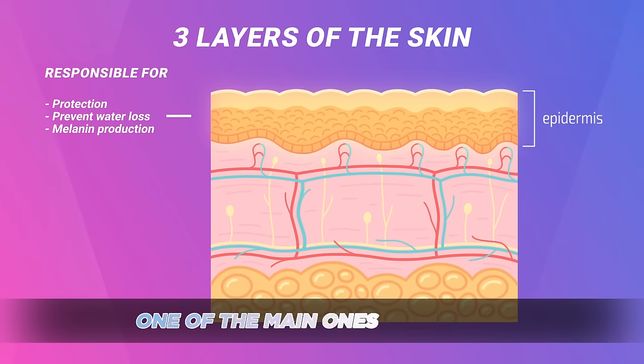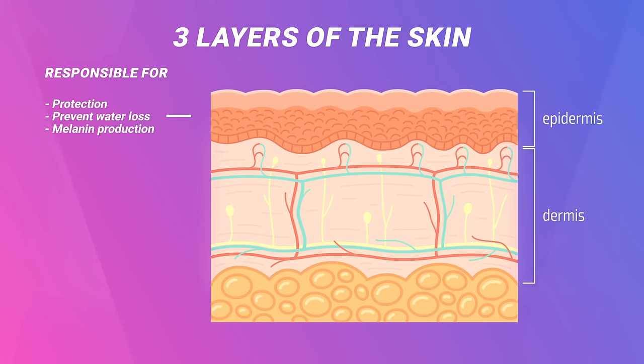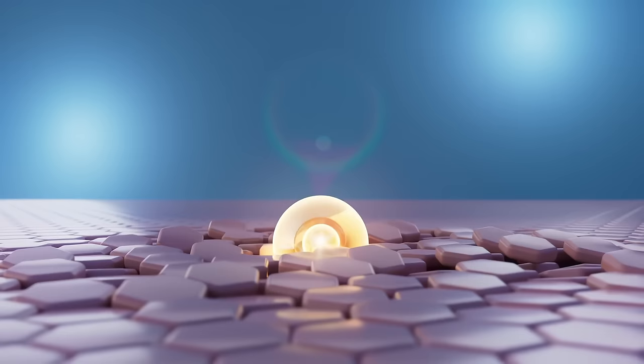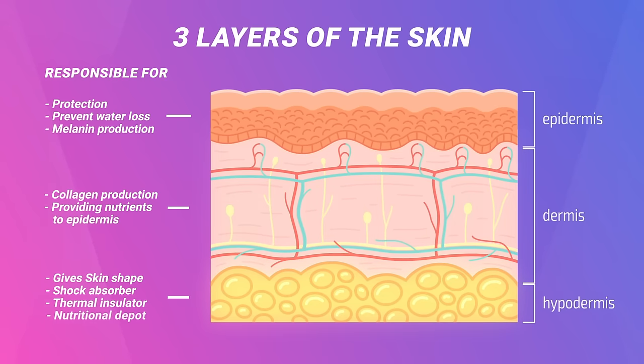The second layer is called the dermis. It's connected to the tensile strength, wrinkles, and tone of the skin. Collagen production in the dermis provides nutrients to the outer layers. And then finally there's the hypodermis — this gives skin its shape, acts as the shock absorber, the thermal insulator, and the nutritional depot. So the deeper you go, the more important tone becomes, while the surface levels address blemishes and color.